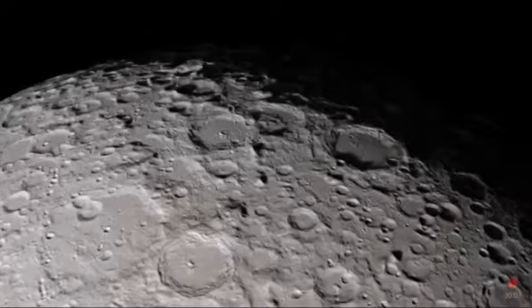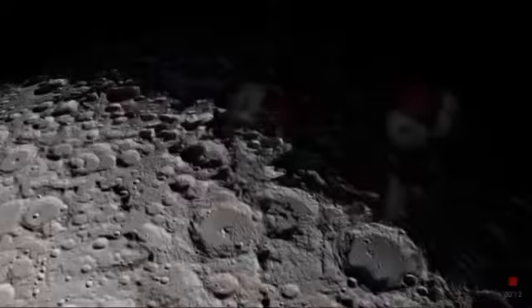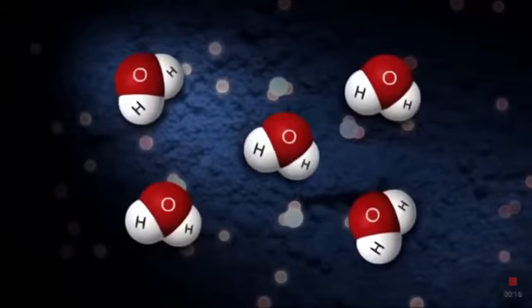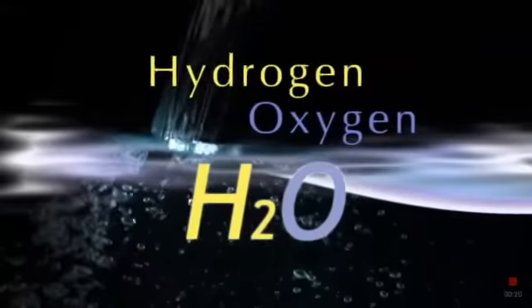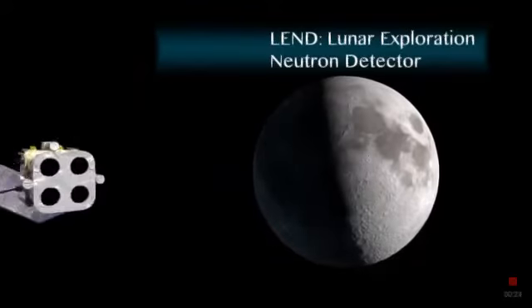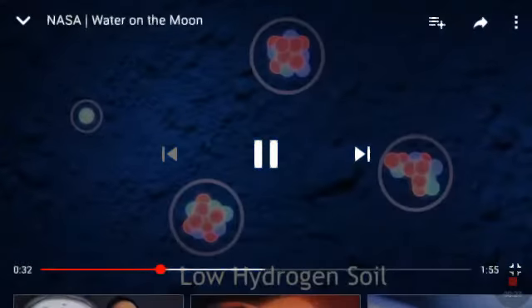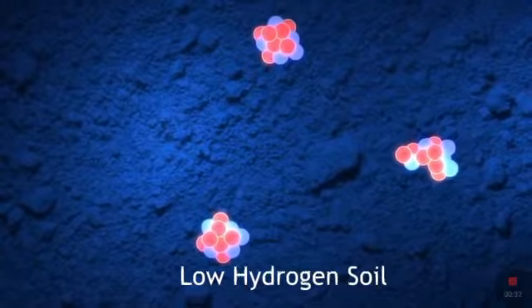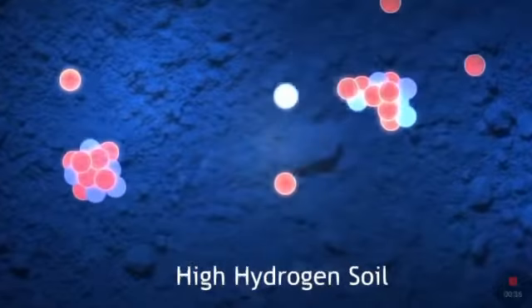Since the 1960s, scientists have suspected that frozen water could survive in permanently shadowed craters at the moon's poles. Both hydrogen and oxygen could be trapped within the lunar soil. To find water on the moon, scientists are looking for indications of hydrogen using the Lunar Reconnaissance Orbiter's LEND neutron detector. By observing the interaction of neutrons with the lunar soil, scientists can interpret how much hydrogen is likely to be present.